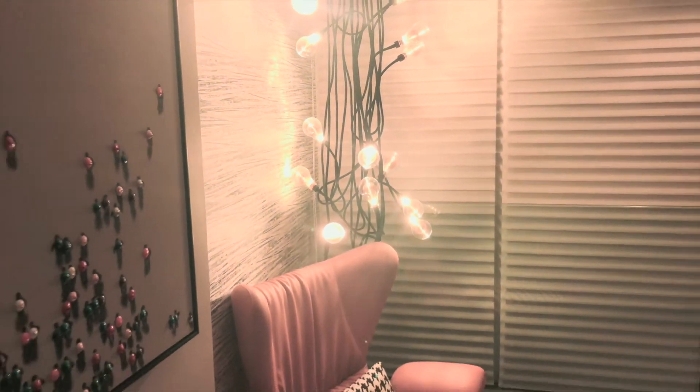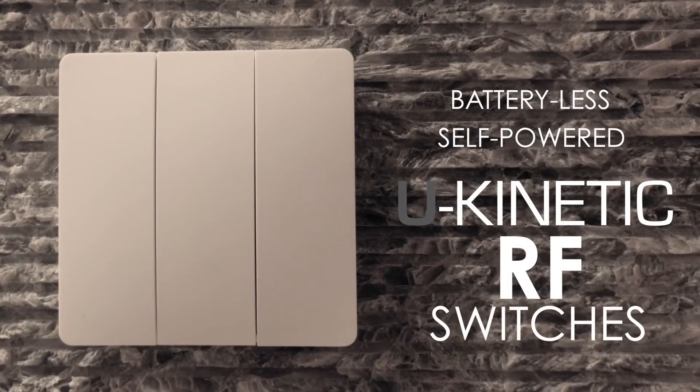Now live a wire-free experience with first of its kind, battery-less, self-powered U-Kinetic RF switches.